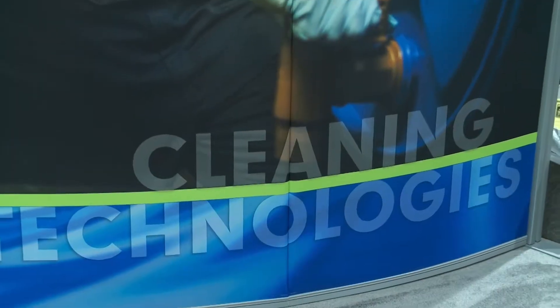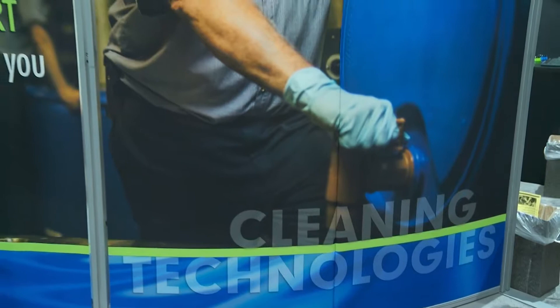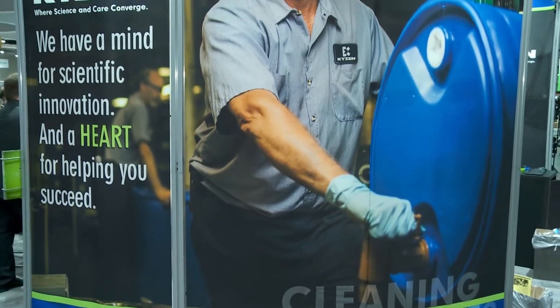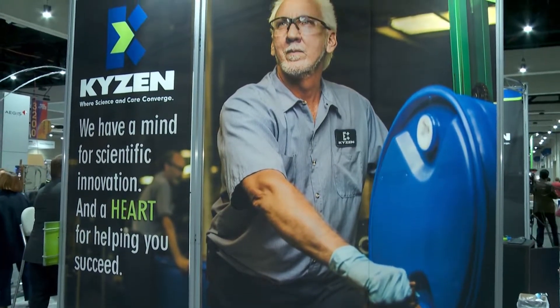Welcome to the Kaizen booth here at IPC APEX. I'm delighted to be joined by Debbie Carboni, who's the Global Product Manager for Electronics. We're standing here in front of the Kaizen Analyst. This is a product you brought out a year, two years ago maybe, but you've had a couple of minor upgrades and tweaks to it, so let's go through it and explain to some of our viewers how it works.